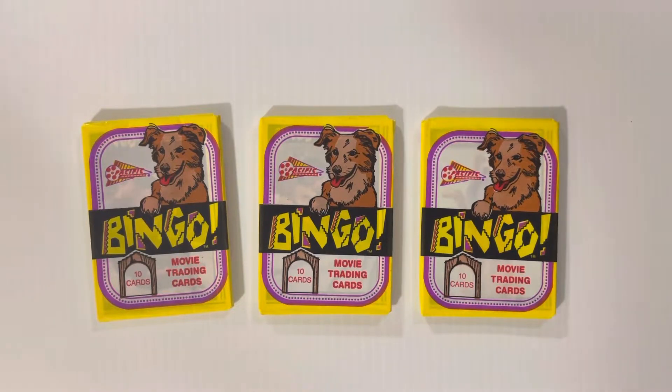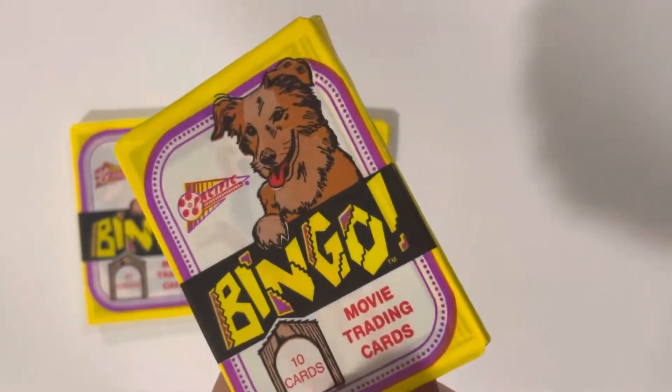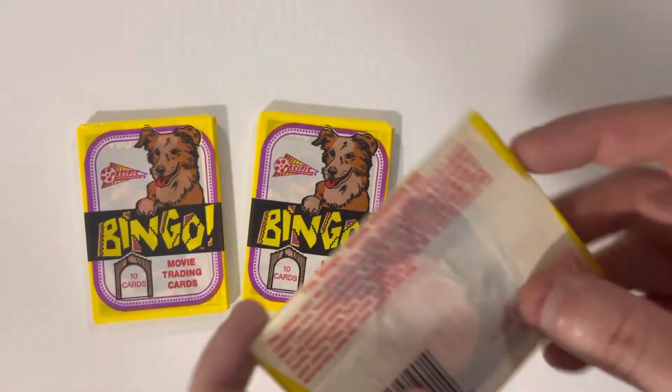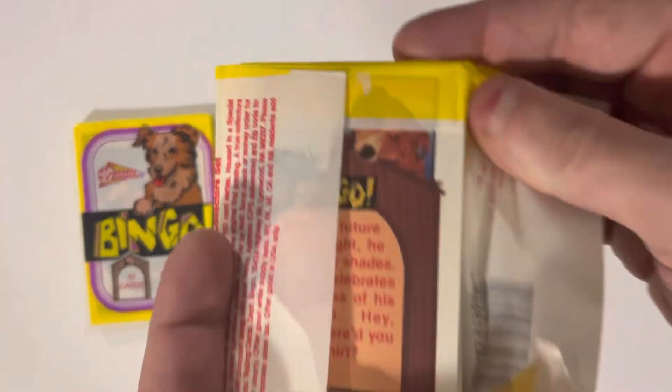Welcome everybody to another episode of Booster Buddies. Today we're opening up these 1991 Bingo movie cards — these wax packs, which I feel like we've opened up before.